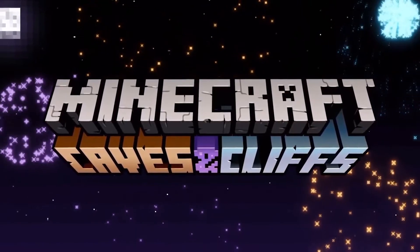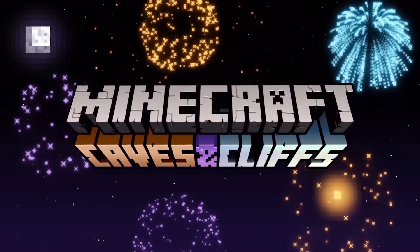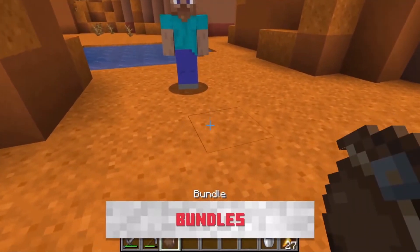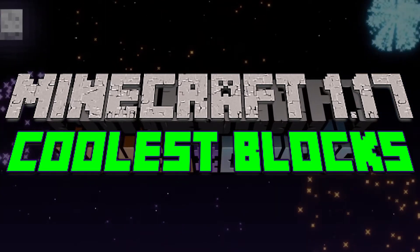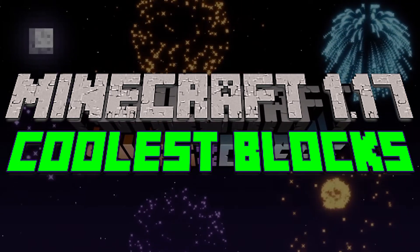The new 1.17 update is going to introduce many new things to Minecraft. It's going to bring new blocks, new items, new ores, and many more. In this video we're going to be going over seven of the coolest 1.17 blocks.